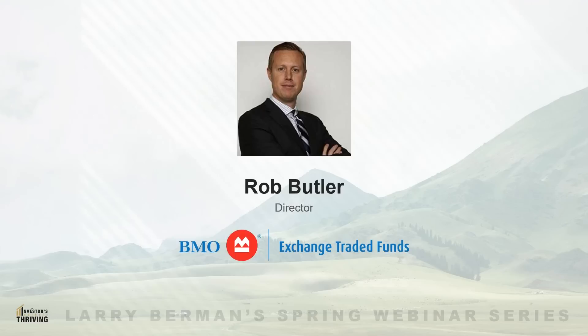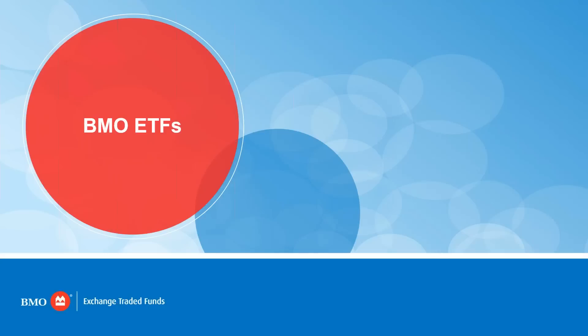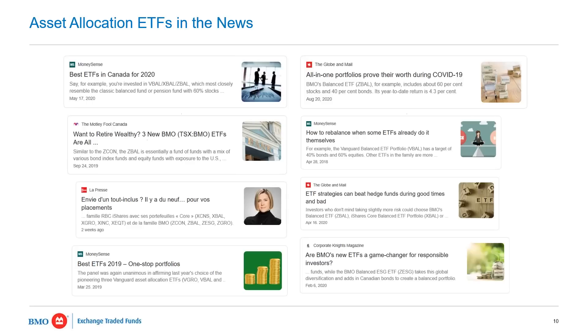Thanks very much, Jared, for including us today. We took part in a number of these episodes leading into the holiday season, so it's great to kick off the spring season again. With regards to today's topic, we're going to be looking at asset allocation. The concept's not new, but what I think is important is that we reinforce why asset allocation and a well-constructed portfolio is important to investors and how they might want to think about it.